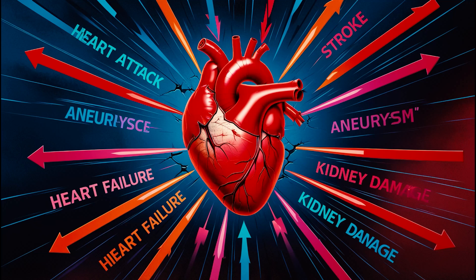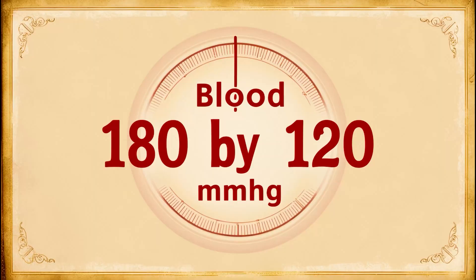That's why it's crucial to monitor your blood pressure regularly and know when it's too high. If you get a blood pressure reading of 180 by 120 millimeters of mercury or higher, this is a hypertensive crisis. You should seek emergency medical attention immediately, especially if you experience symptoms like chest pain, shortness of breath, or visual changes.